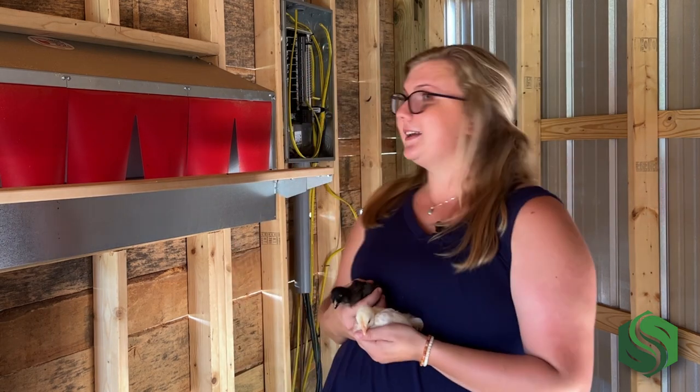Hi, I'm Alyssa with Southland Organics and today we're back in our coop. As you can see, we finally got those birds we were talking about. We've done a lot of construction here since the last time y'all saw it. We've got our nest box in, we're working on getting our automatic watering systems in, and as you can see behind me we're putting in some electrical, but everything's coming along really nicely.